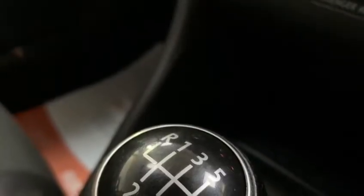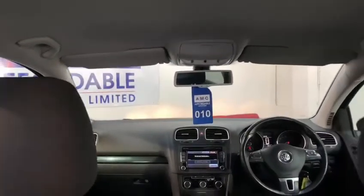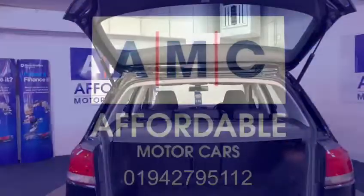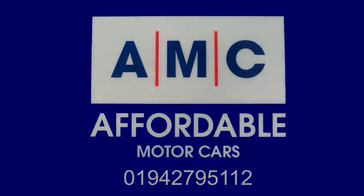When you buy this car it will come with some great perks courtesy of us, such as a 12-month MOT, a free 3-month RAC warranty, and a full PDI service. Please feel free to give us a call and speak to a member of our great team who's always on standby to assist you and answer any questions. Thank you for watching and we hope to see you very soon.